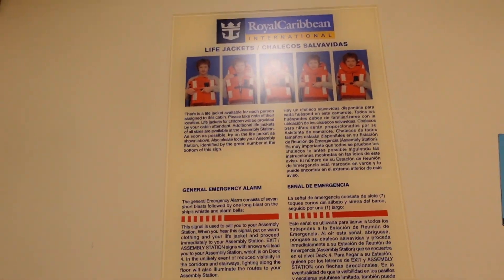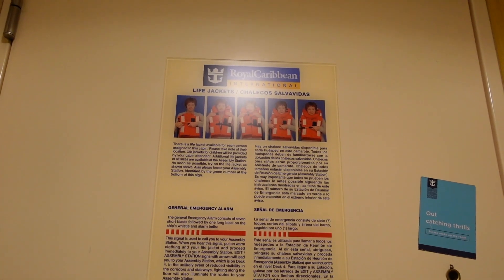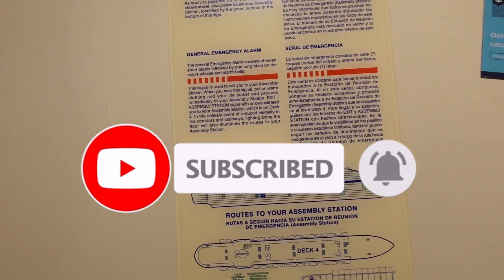Welcome aboard everyone to Independence of the Seas. Today we are taking a tour of Cabin 6685. We are all the way in the back of the ship on Deck 6. This is one of the interior staterooms, so let's go ahead and take a tour.